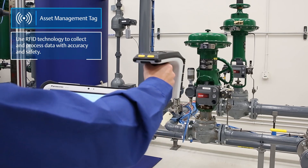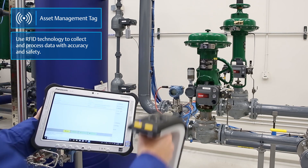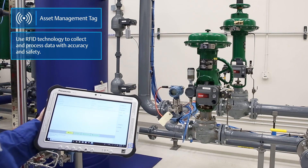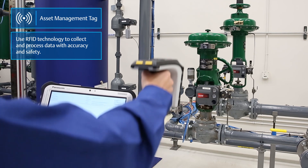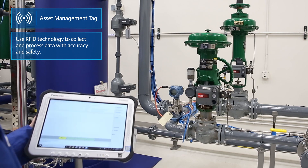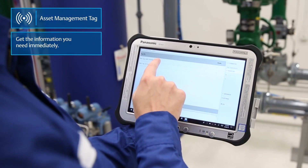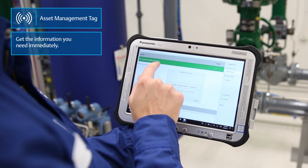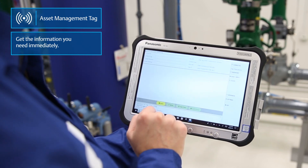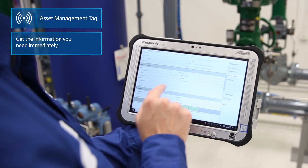Mobility tools enable digital walkdowns that are now more efficient and thorough than ever before. Add to that Emerson's Asset Management Tag solution, which uses RFID technology to collect and process data with accuracy and safety. Get the information you need immediately using Emerson's Asset Connect software, where you are able to link directly to documentation or procedures through your internal network or Emerson's installed base dashboard.